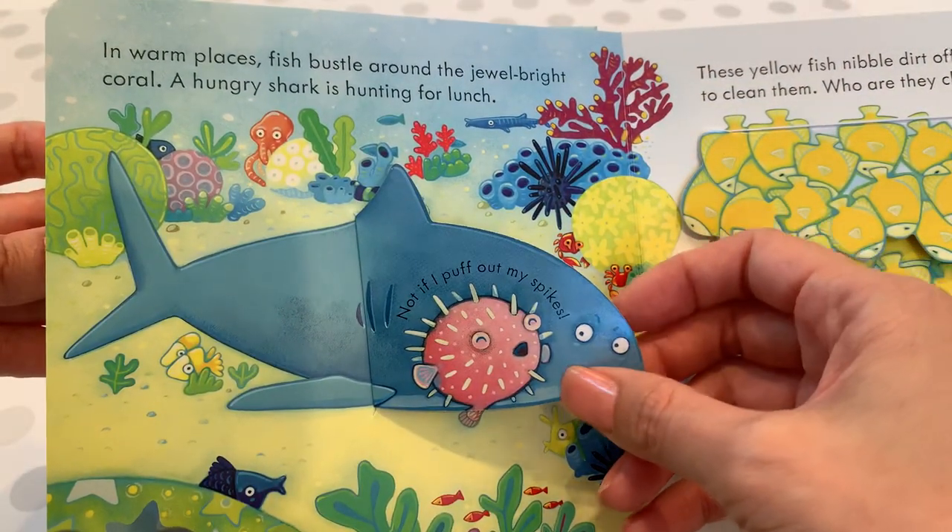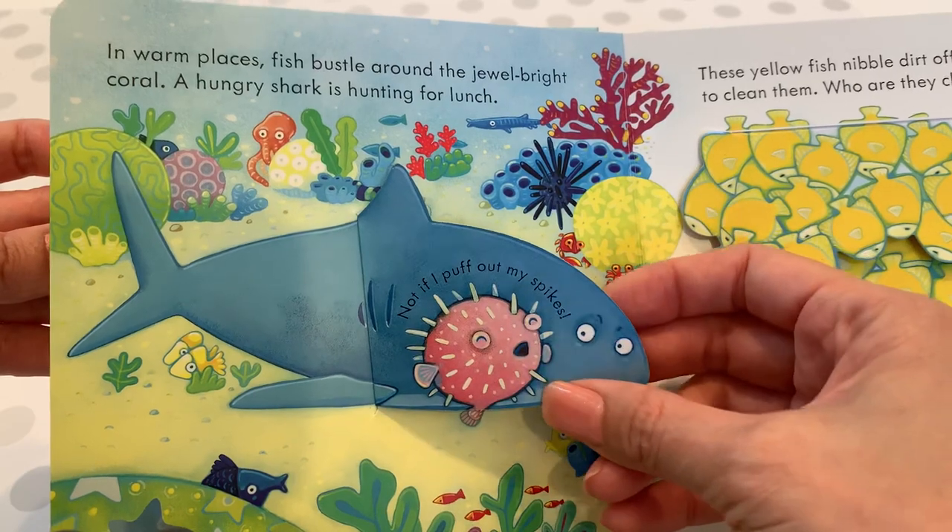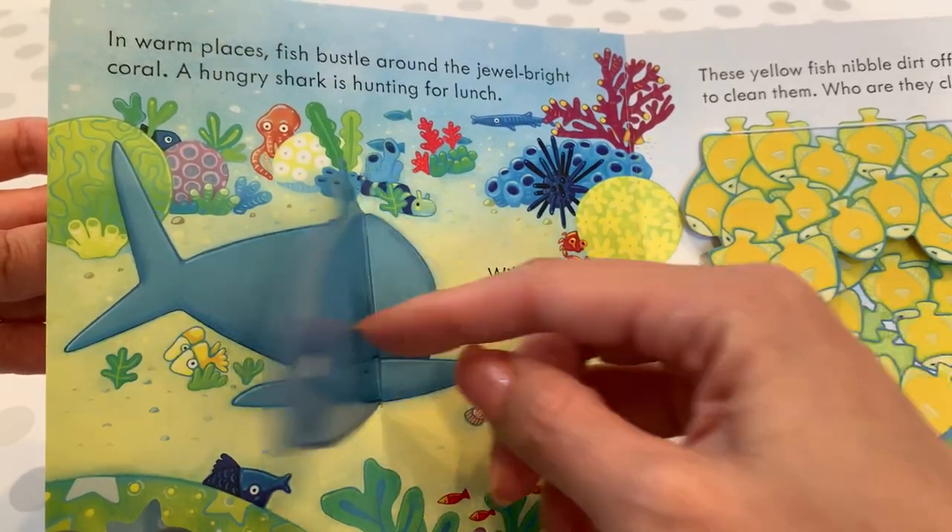Not if I puff out my spikes! See, that's the way for the fish to defend itself. Now the shark is scared — he can't eat that fish.